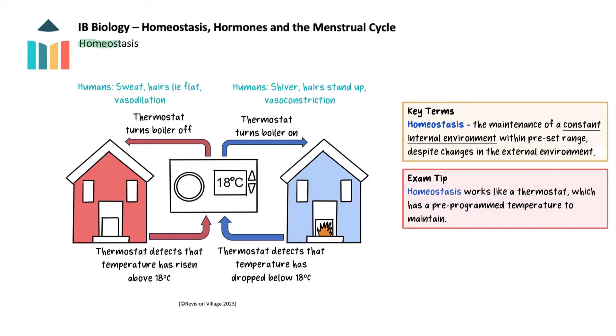So what is homeostasis? It is the maintenance of a constant internal environment within a preset range, despite changes in the external environment. This is important for normal body functioning.